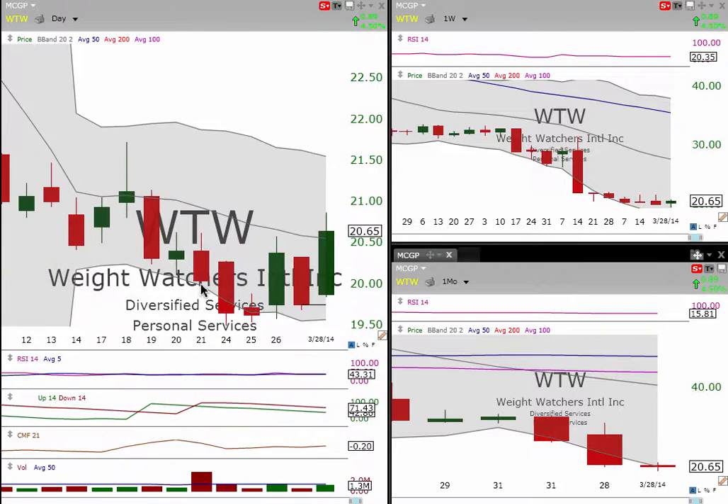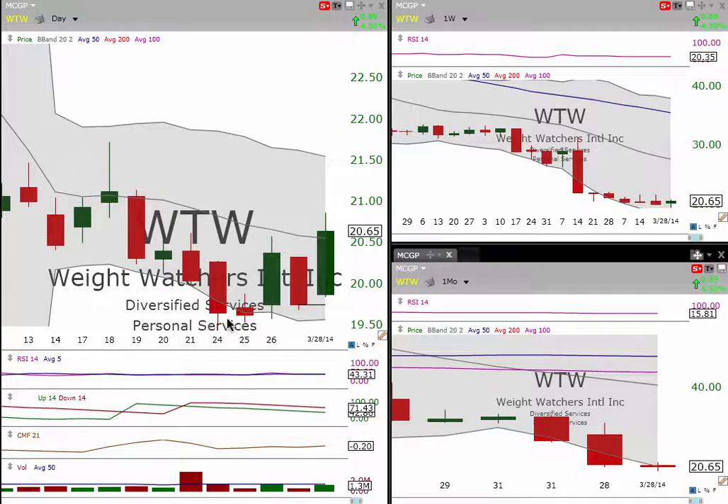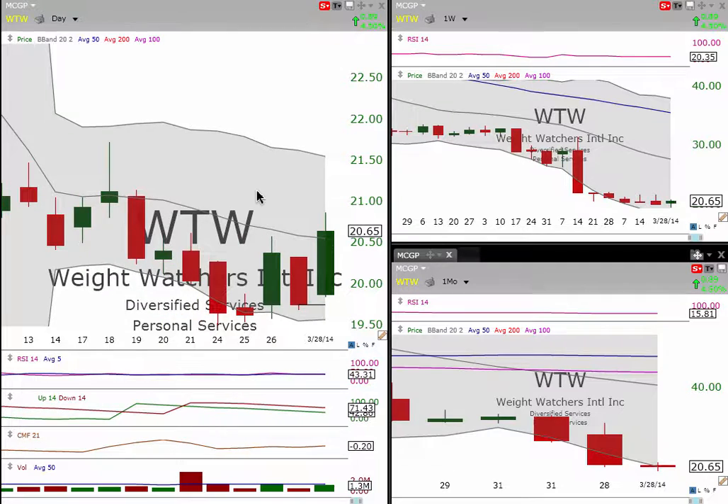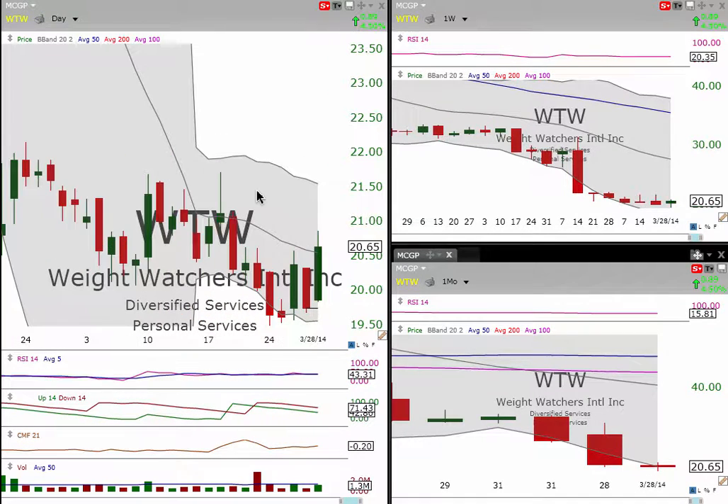WTW — we did this in a video the other day with this double bottom here, and it came up, made a nice move up to the middle of Bollinger Band, pulled back down, had another double bottom, but it's a higher low. Taking a look at what took place on Friday, we had a nice move to the upside, broke the middle Bollinger Band, which is key, especially on the daily right now, so that means we're starting to move a little bit higher.